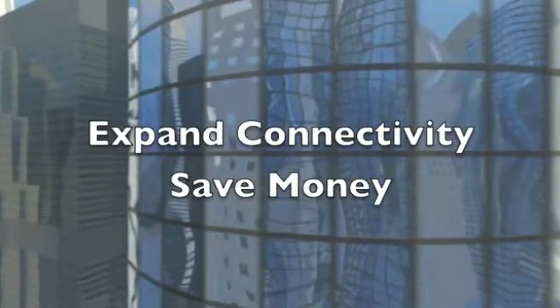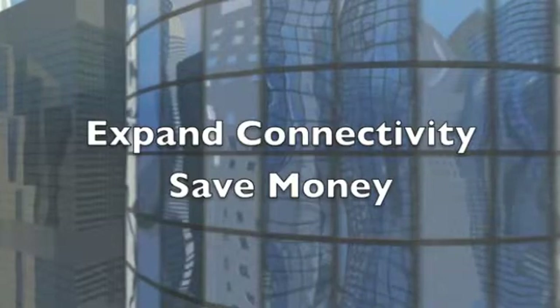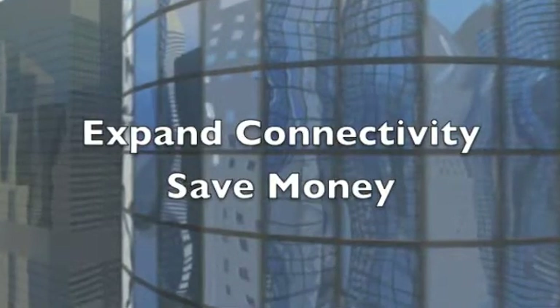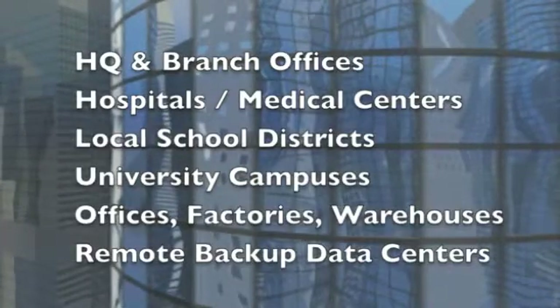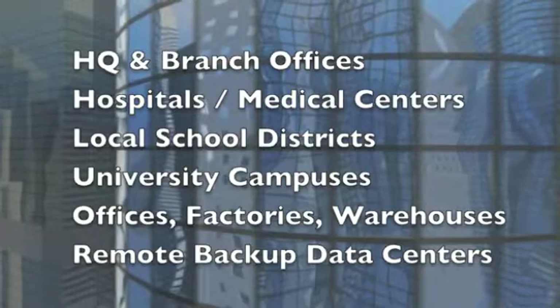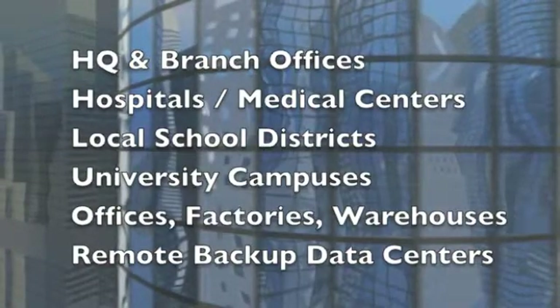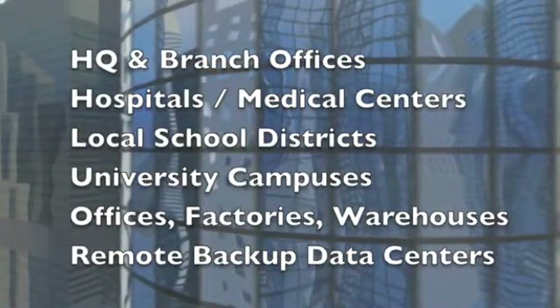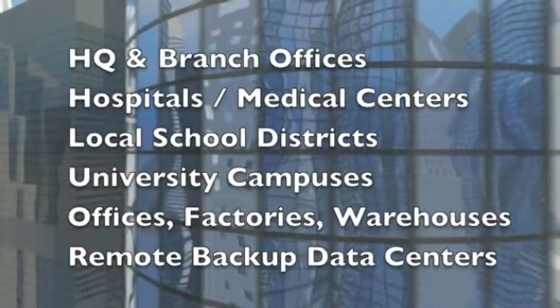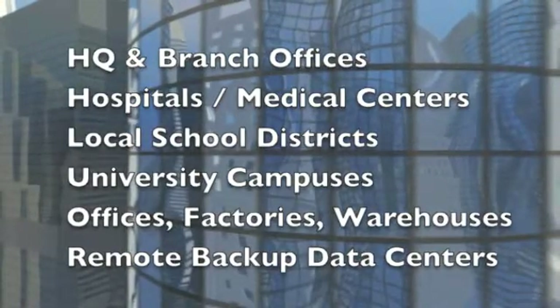How can you benefit from Metro Ethernet networks? Your company can expand connectivity and save money by using Metro-E technology. A perfect example is any organization with multiple locations, such as headquarters and branch offices, hospitals and medical centers, school districts and universities, offices, factories and warehouses, and remote backup data centers.